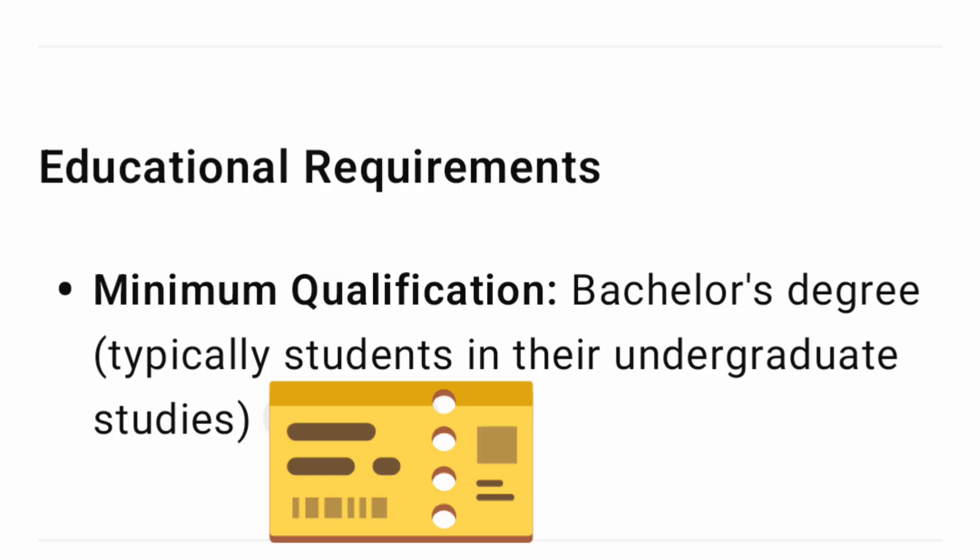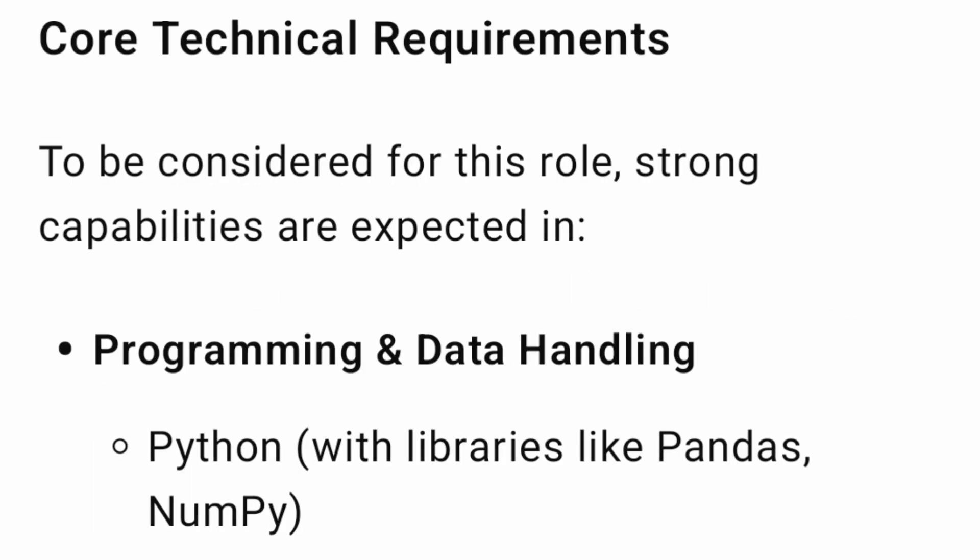In terms of minimum educational qualification, a bachelor's degree is required. Typically, students in their undergraduate studies — B.Tech third year onward — can start applying for this opportunity.